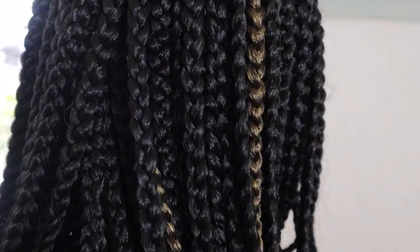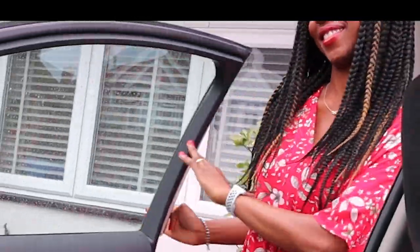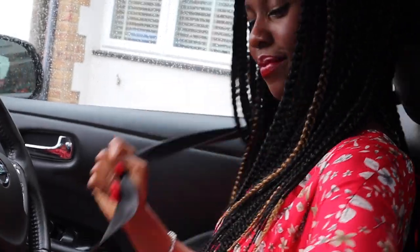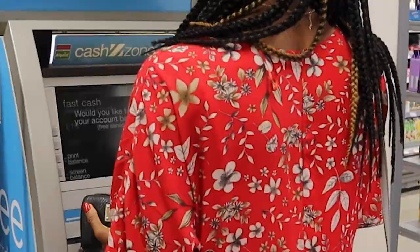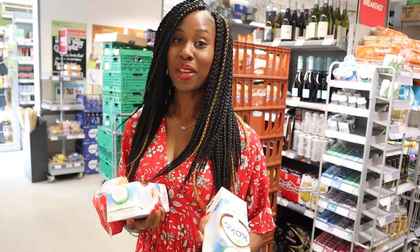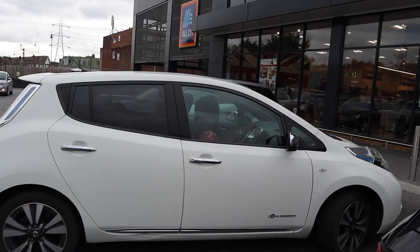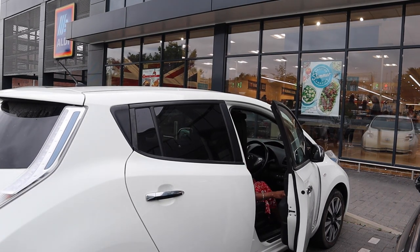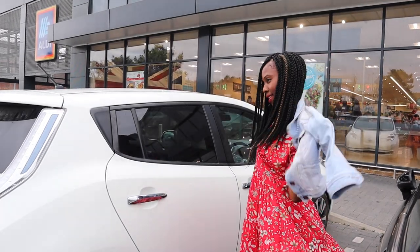We're now going to go to the supermarket and do some shopping. I usually pick up some things from Co-op like milk and lentils if I've not bought them in bulk. It's a bit chilly so I'm going to put my jacket on. And we're going to go inside Lidl — you're going to see our shop.